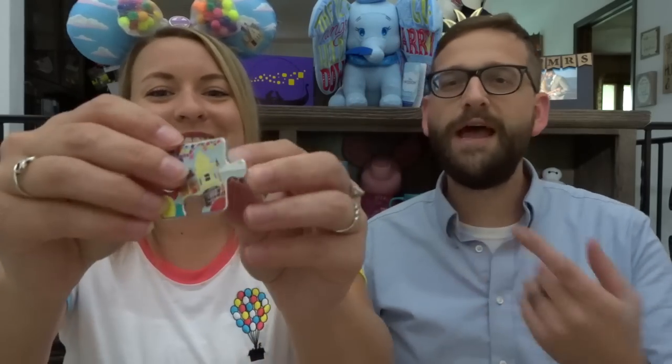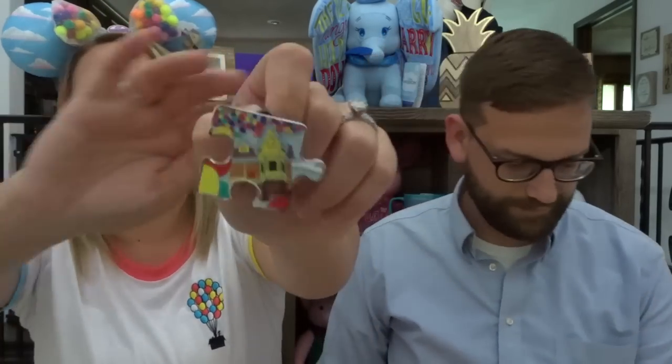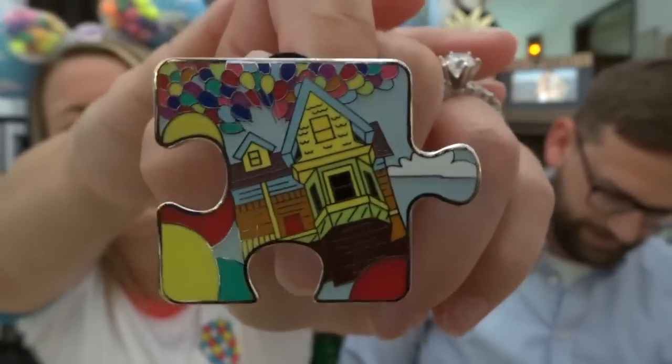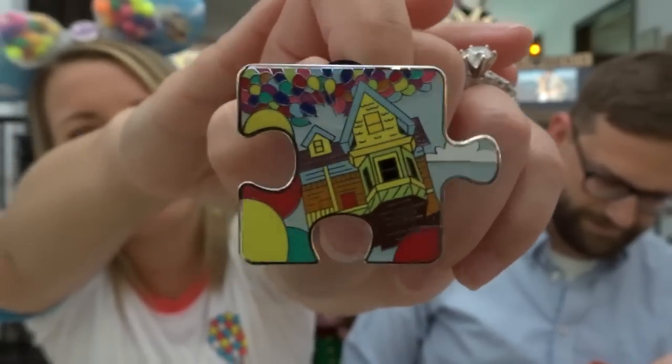I'm gonna try to feel around — I don't think we have this pin because there are two holes. This is like a middle pin. It's the Up house! And I'm correct. Oh, it's so pretty. I love how colorful these are. They're so beautiful.